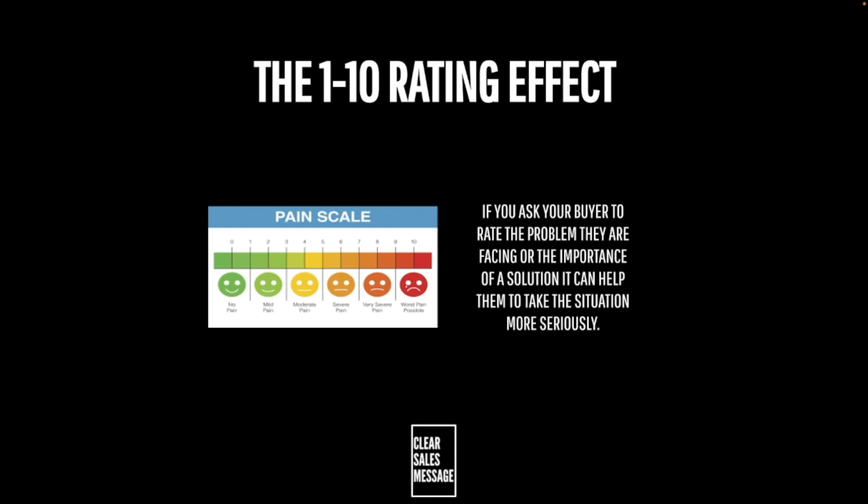If I ask you this question: 'How important is it for you to solve a particular problem in your business?' you might come back with a response like, 'Oh, it's very important, James.' But if I ask you: 'On a scale of 1 to 10, with 10 being the most important, how important is it for you to solve this particular problem in your business?' you might then tell me, 'It's an 8 out of 10.'